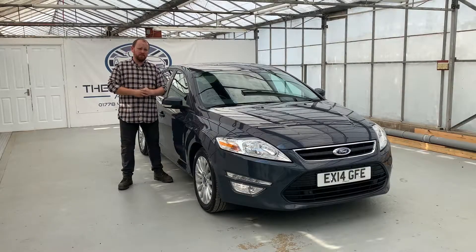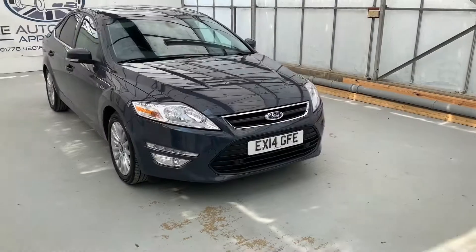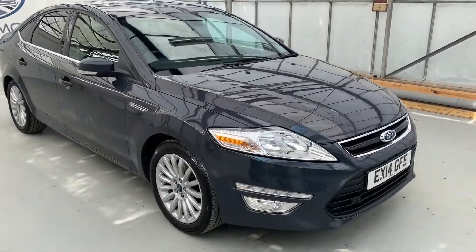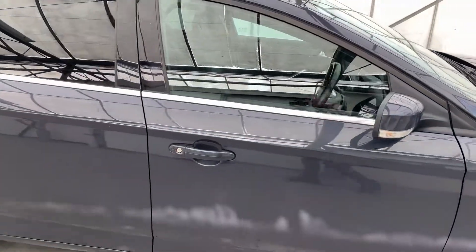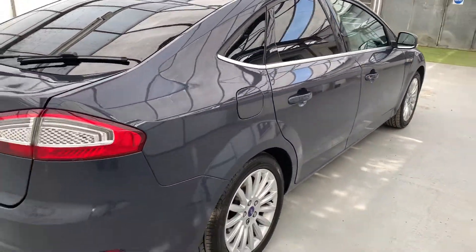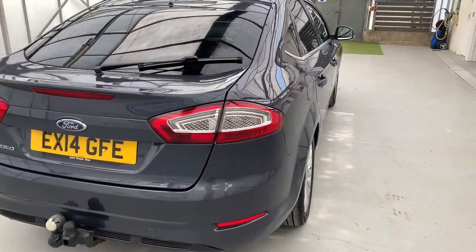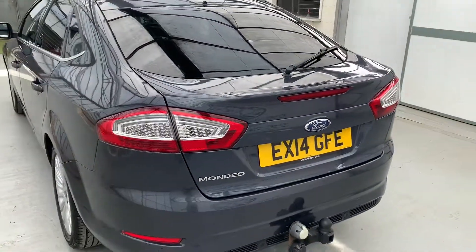Hello, my name is Mike from the Automotive Approach. Today we're going to be taking on a quick video tour of our Ford Mondeo. This is our 2014 Ford Mondeo. It's a ZTEC Business Edition, 2 litre diesel, 6-speed manual, and its road tax is only £30 a year. Whilst in our care we've given it a service, fresh MOT, and a full 102-point independent mechanic inspection.